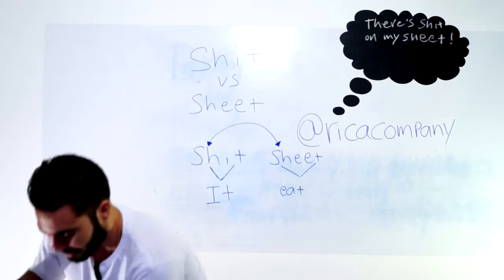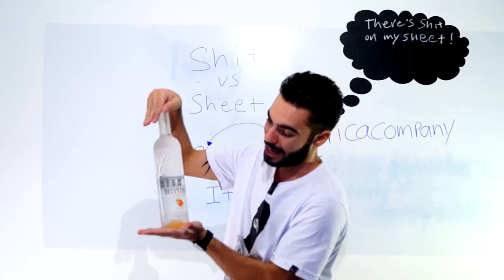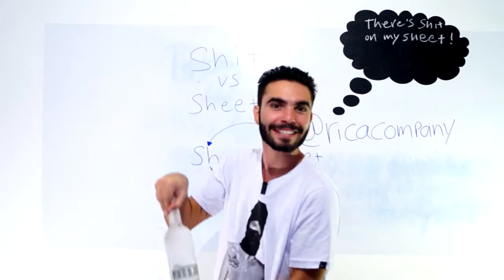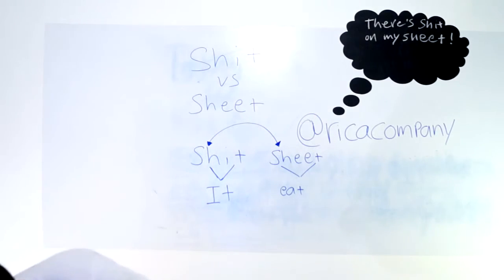Outra coisa, queremos agradecer a Mayara Flávia. Ela mandou uma garrafa da Belvedere pra gente. Estamos com moral, pessoal. O pessoal tá mandando presente, agora mandaram uma garrafa pra gente. Flávia, muito obrigado. Agradeço. Alright.